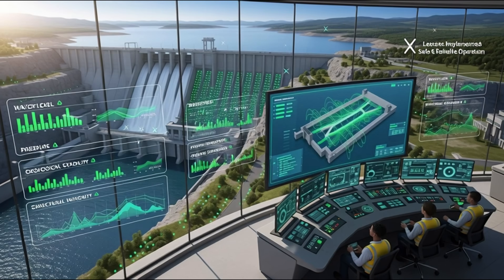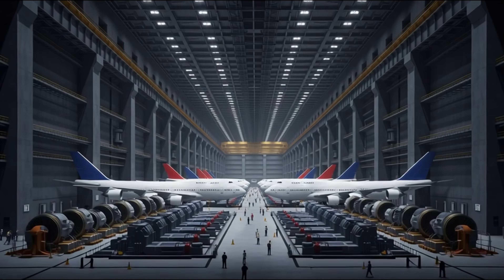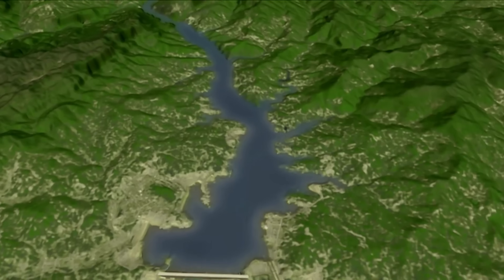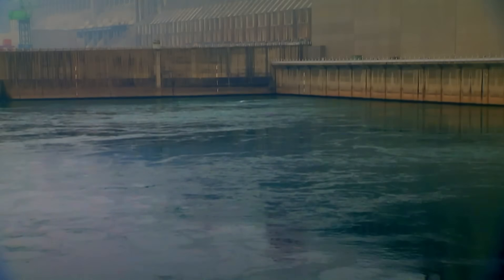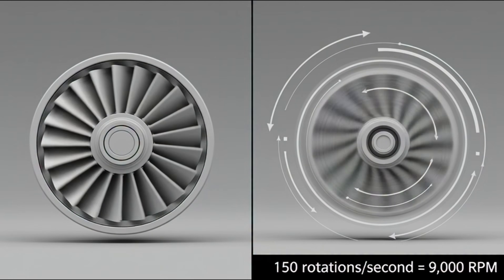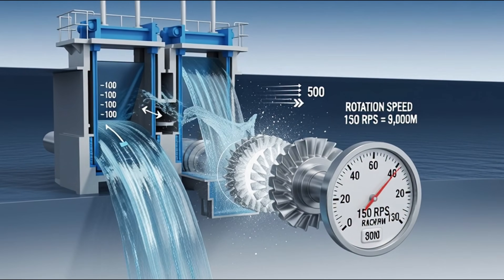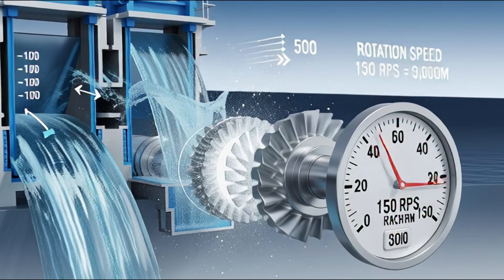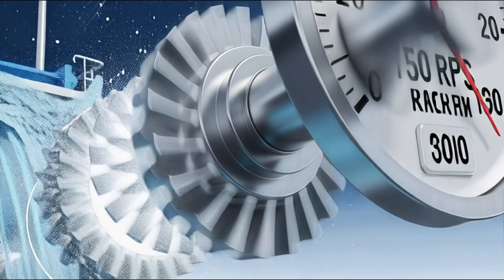The most invisible engineering happens inside the powerhouse — an underground hall so large that aircraft could be parked inside. Itaipu Dam's powerhouse is 968 meters long. Inside, giant turbines are installed; each of Itaipu's turbines weighs 2,700 tons. When sluice gates open, water rushes through penstocks at high speed, and when this water strikes the turbine blades, it spins them at nearly 150 rotations per second — so fast that the blades appear blurred.